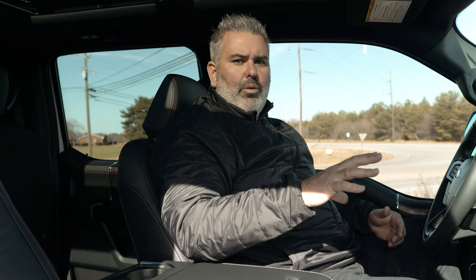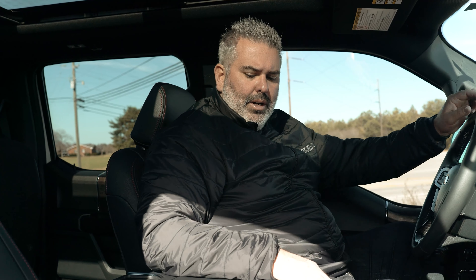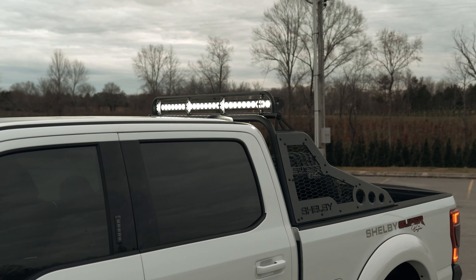Climate control is analog — no longer digital — with dual climate control so you can run the entire cab at one temperature or set each side independently. The giant center console features the Shelby serial number badge — this white truck is serial number 93 of the total production allotment. Upfitter switches on the overhead panel and a dedicated button on the left steering column control all the LED lighting, including the power-actuated light bar.